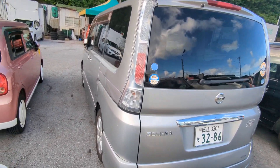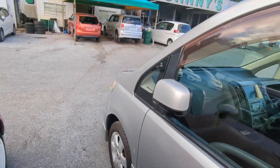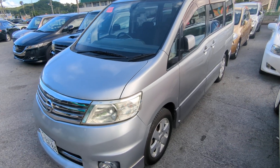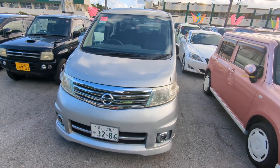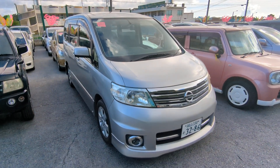This Nissan Serena is an eight-passenger vehicle in the 300 series category, so the larger category. Road tax per year is going to be 19,000 yen, which is about $140 with the current exchange rate. Road tax is due every April/May, so we're going to take care of the 2024 road tax for you — you won't have to worry about that until next April or May.